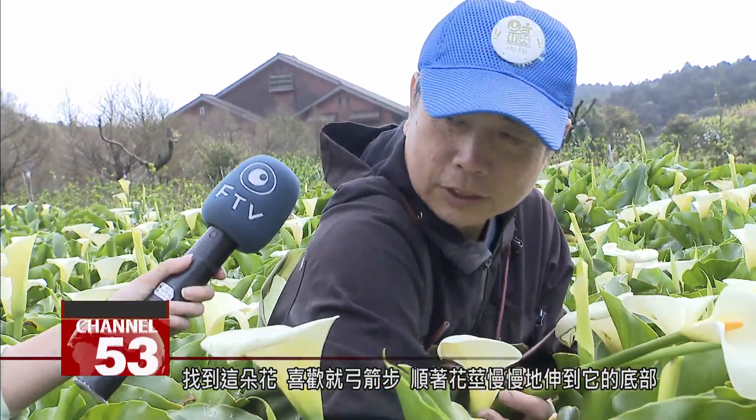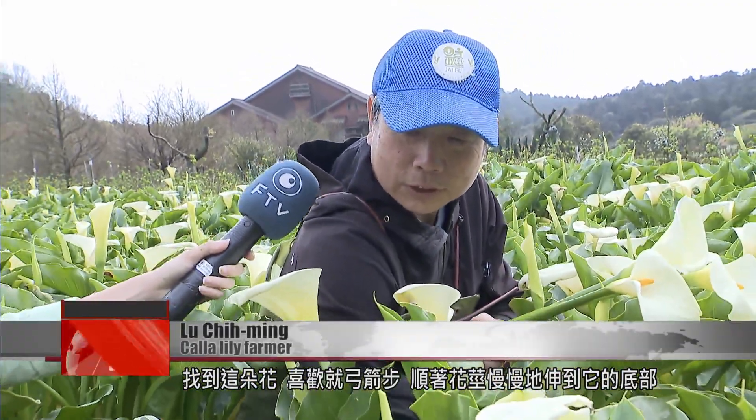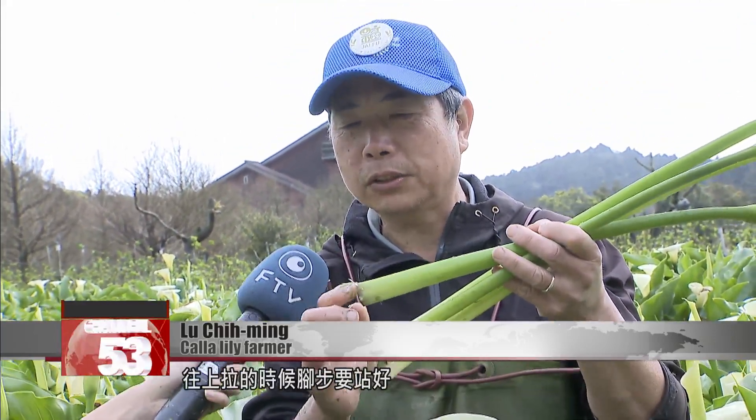When you find a flower you like, lunge and move slowly to the end of the flower stem. Instead of grabbing the flower and pressing it down, reach down until your hand touches the water. Then hold the base tightly and pull up, making sure you stand firmly on your feet.